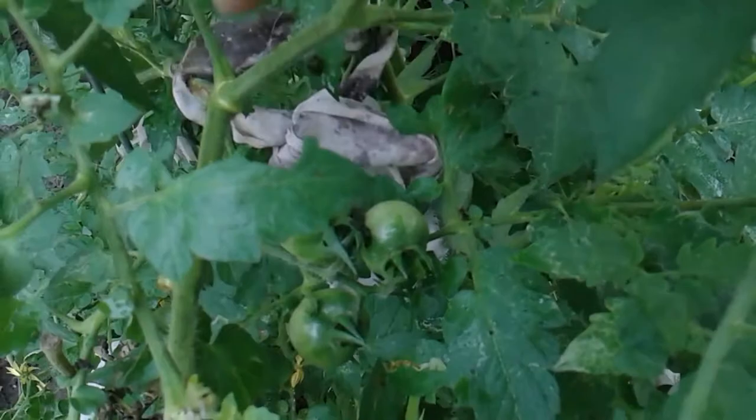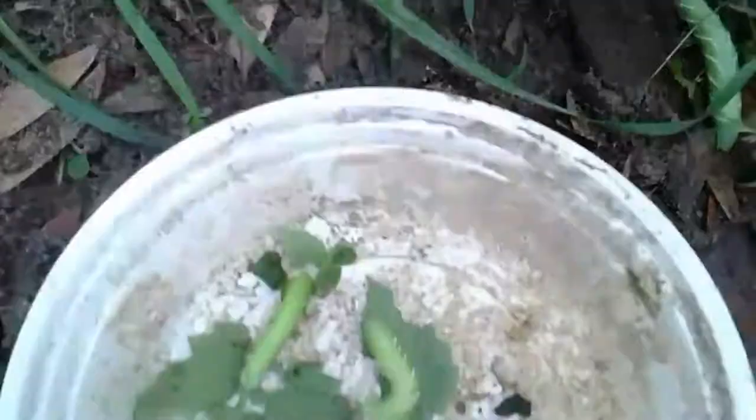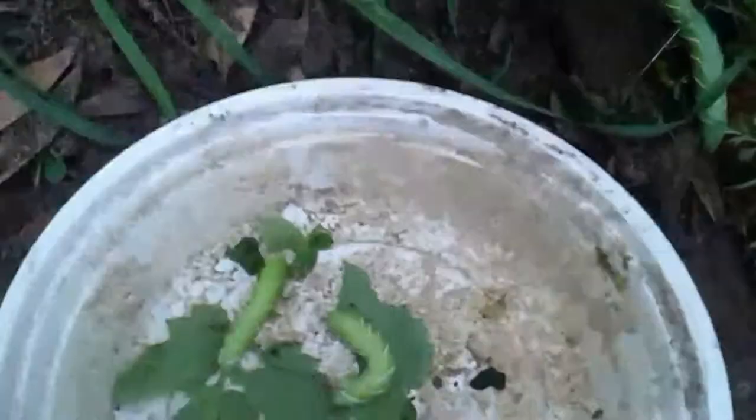It's already totally depleted the leaves on this plant. Look at him - he got out again, he wants up here. When I picked this one off, he like squirted green stuff out of him.